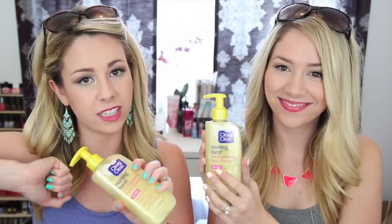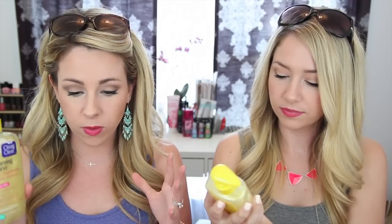We got some skin care stuff. This is Clean and Clear Morning Burst Skin Brightening Facial Cleanser. We're also giving away Clean and Clear Makeup Remover Wipes — some of our favorites. They do a really good job at getting rid of waterproof mascara, which you're probably going to be wearing at the beach. We also got you our favorite mascara, even though we didn't get the waterproof ones.